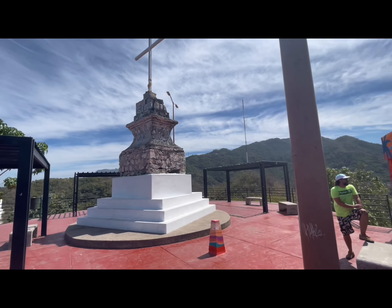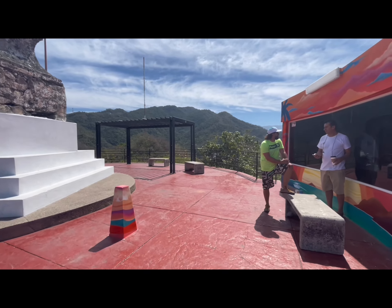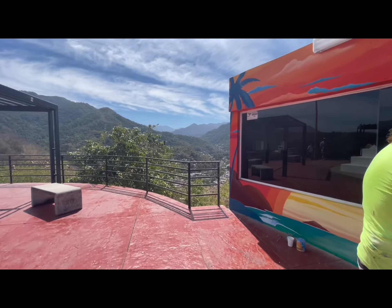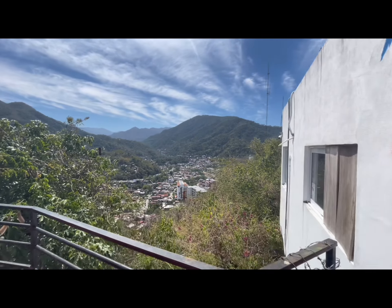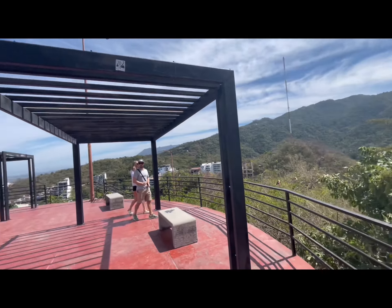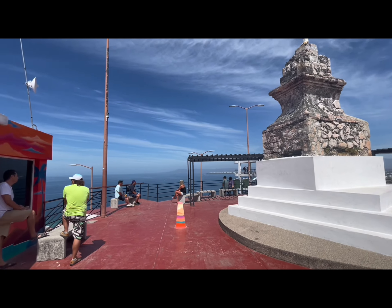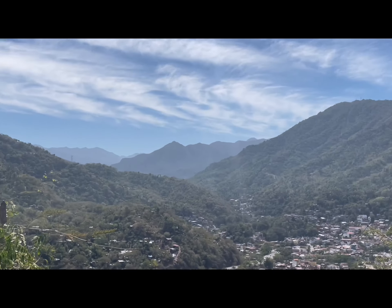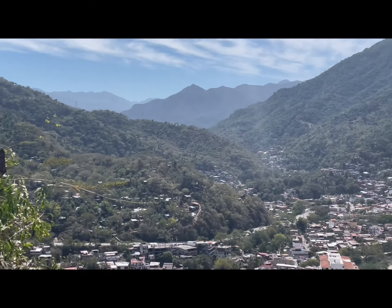This is called the Mirador de la Cruz, or Lookout of the Cross. What's neat about this particular lookout is that you can look at the Bay of Banderas and the city, but if you look through the back sides, you can see the Sierra Madre Mountains and the Cuala River, and get a really good impression of what this town is all about. One of the things I really like is that it's nestled between the ocean and the Sierra Madre Mountains, and therefore it is quite narrow.